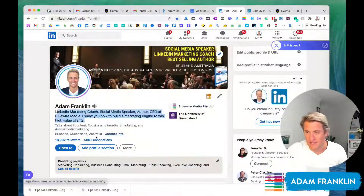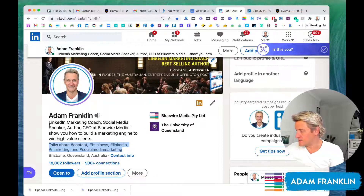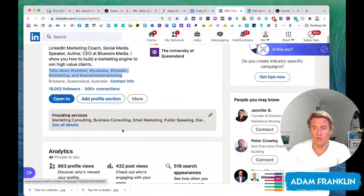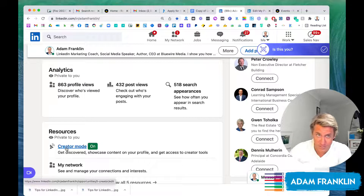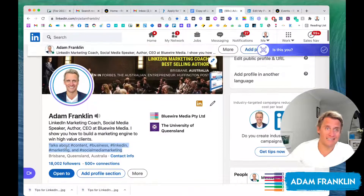One more thing — some people will notice a section that talks about topics like content, business, LinkedIn, marketing, and social media marketing. That is for people who have turned on creator mode. If you publish content, it's worth doing. I appreciate that 99% of people don't publish content on LinkedIn, even though I recommend that you do. If you are a publisher, please go ahead and turn that on and nominate five hashtags of topics that you talk about.